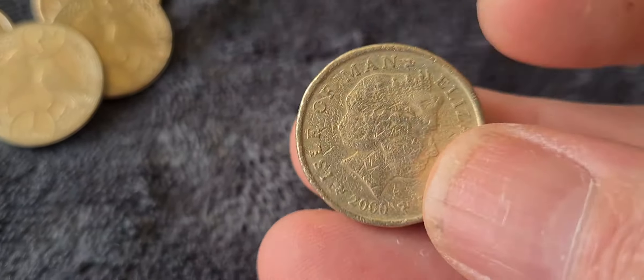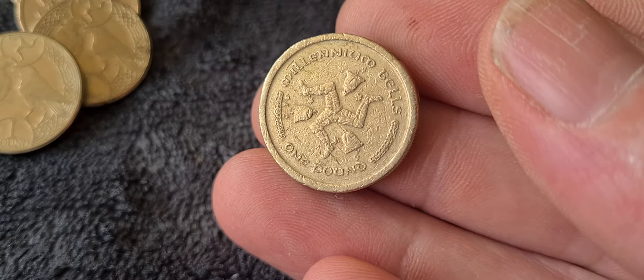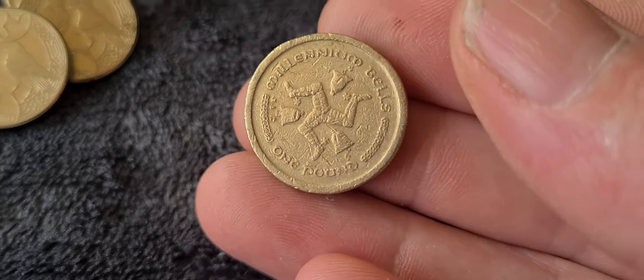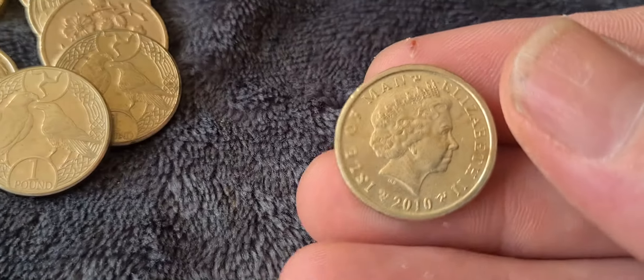The next coin is a very battered, very worn Isle of Man two pound coin from the year 2000. It shows the triskelion and the Three Legs of Man — it's the Millennium coin, 'Millennium Bales' as it says on it. A nice little coin.